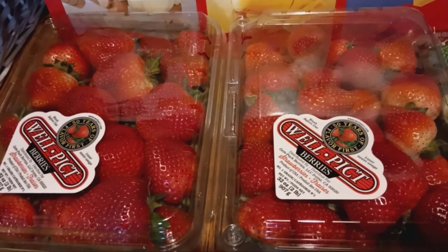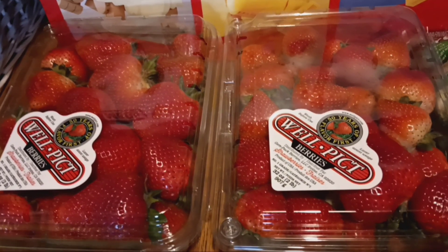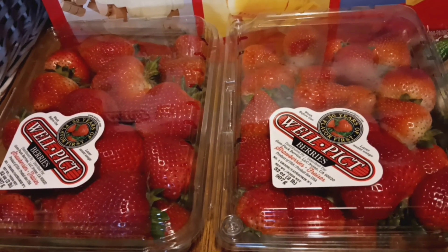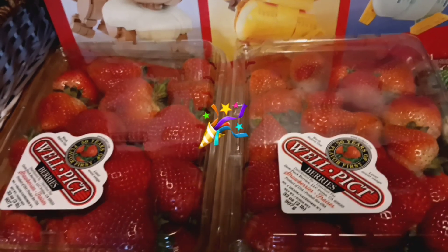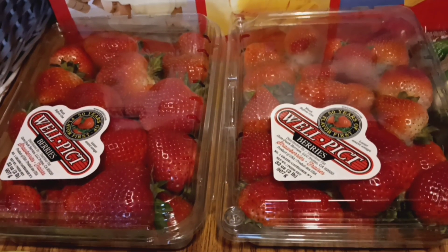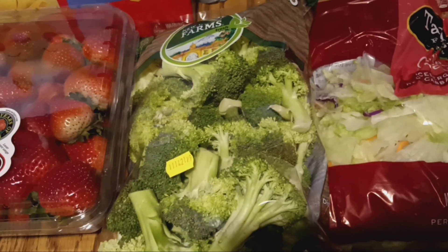We go through a ton of strawberries here every week, and these were a really good buy. They were under $4 for 32 ounces — 2 pounds — so I went ahead and got 2 packs.